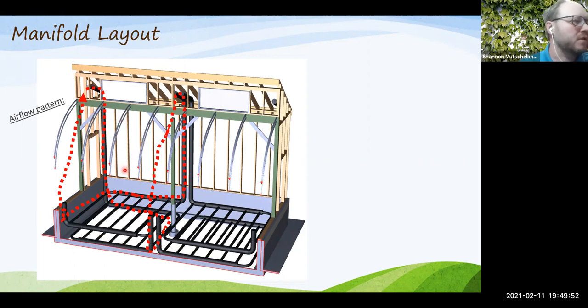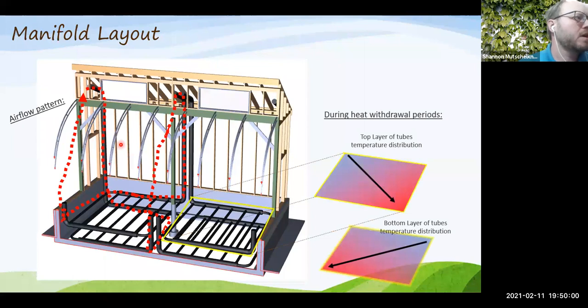Good airflow mixing is important, but another key reason for this layout is to optimize heat storage distribution in the ground. During nighttime heat withdrawal, cool air enters one side, warms as it travels through the tubes extracting heat from the ground, and exits warm at the corner. Running the layer below in the opposite direction maximizes heat transfer both into and out of the thermal mass below the structure.